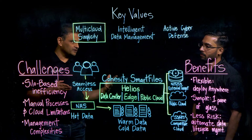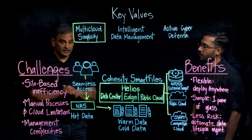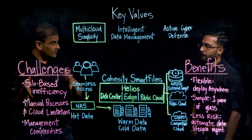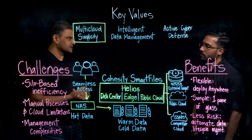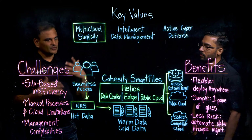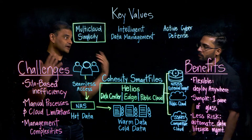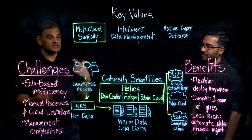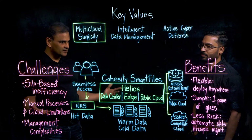The first problem is silo-based complexity. Unstructured data tends to be stored in multiple silos on-premises and in the cloud, and those silos tend to be based on different technologies. Before the rate of data growth became so out of control, it was a relatively straightforward process to scale those architectures. But now, due to the massive data volume, the frequency of upgrades is so fast that it's become really complex, expensive, and difficult.